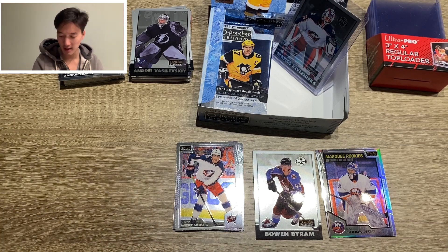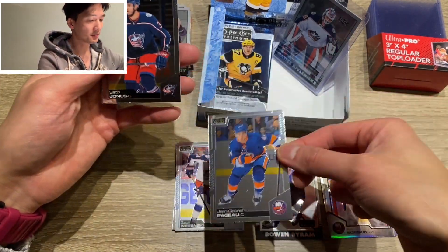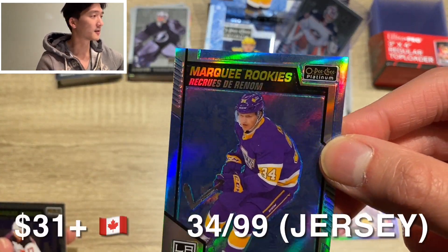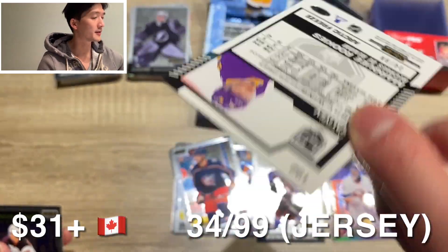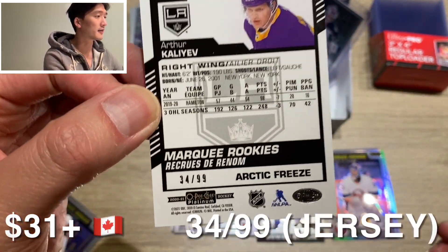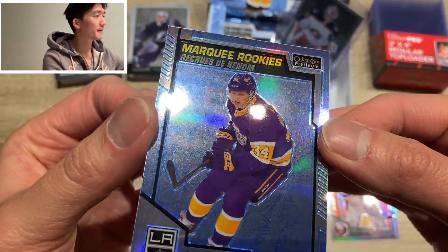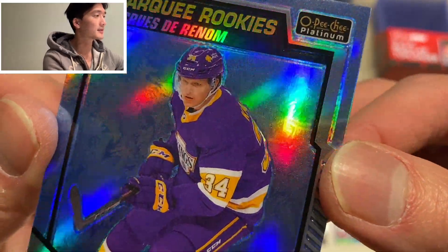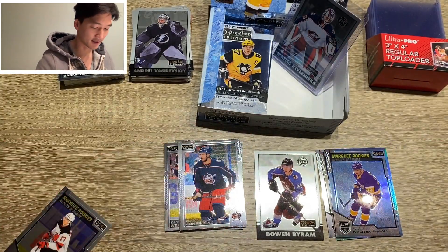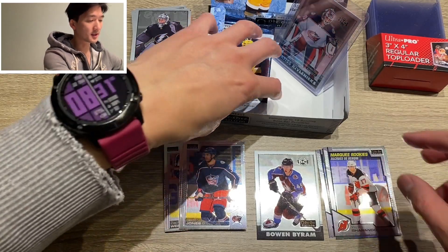JG Pageau. Oh, got yourself Seth Jones. Oh, this is one of the bigger rookies — Arthur Kaliyev. This is another parallel version. It's a numbered one — check this out. Arthur Kaliyev, marquee rookie. This is called Arctic Freeze, number 34 of 99. Beautiful finishing — you can kind of see the snowflakes or the ice surface in the background. Nice looking card. And Igor Shestyorkin. Some really cool looking cards, that's for sure.